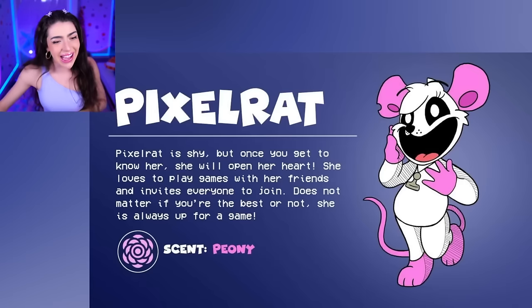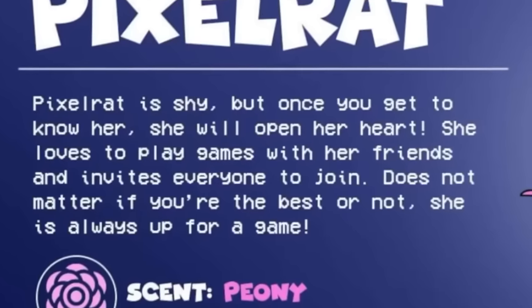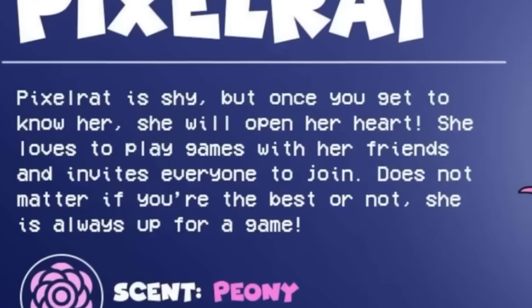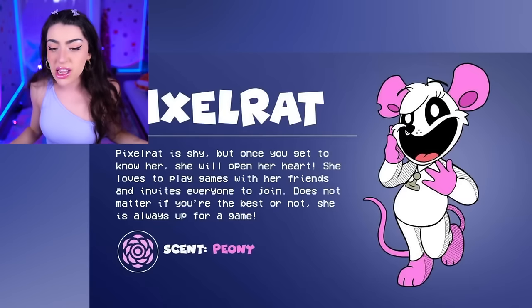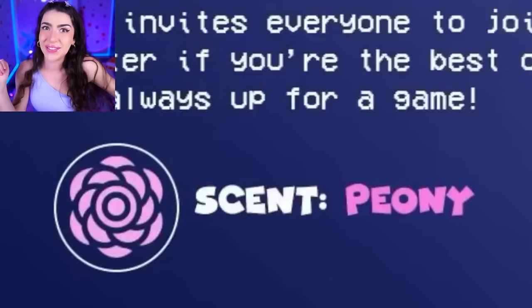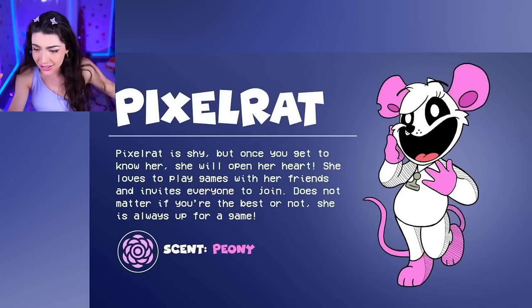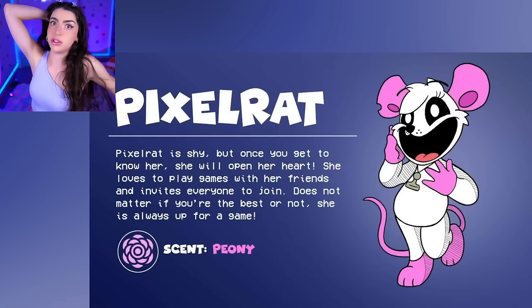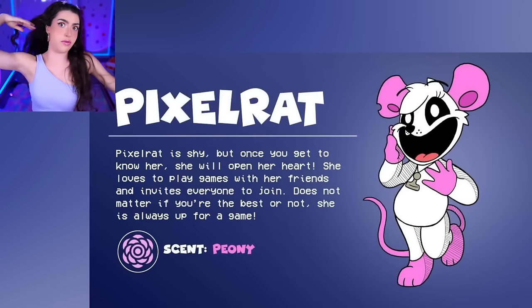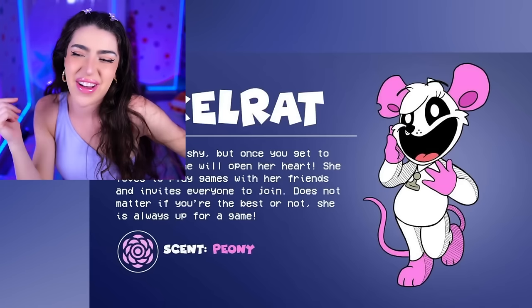Pixel Rat! Pixel Rat is shy, but once you get to know her, she will open up her heart! She loves to play games with her friends and invites everyone to join - it doesn't matter if you're the best or not, she is always up for a game! And her scent is peony, which is a very nice flower. Look how cute she is - she is a pink rat, and her badge is a chess piece, so she must love playing chess! Chess is a very hard game for very smart people, so Pixel Rat, if you ask me to play, you might be playing by yourself - or with a block of cheese, your choice!